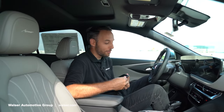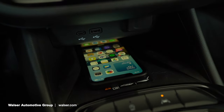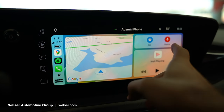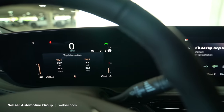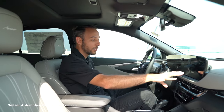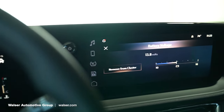Inside the Buick Envista, this one is going to have wireless charging, as well as wireless Apple CarPlay and wireless Android Auto. The infotainment screen in here is so good — Buick did such a great job with the redesign. It's a curved dual screen that almost feels like one unified display. You can push the gauges into the main screen, which is pretty cool.